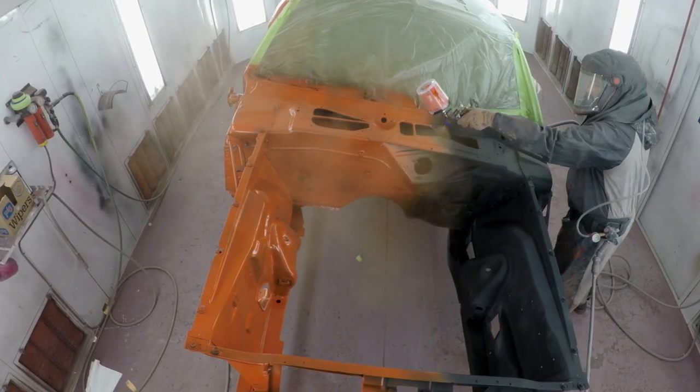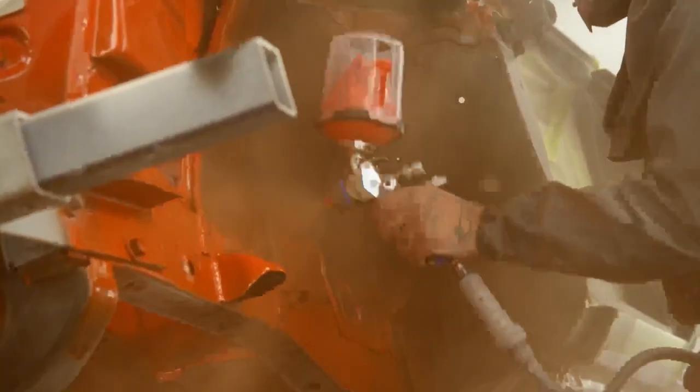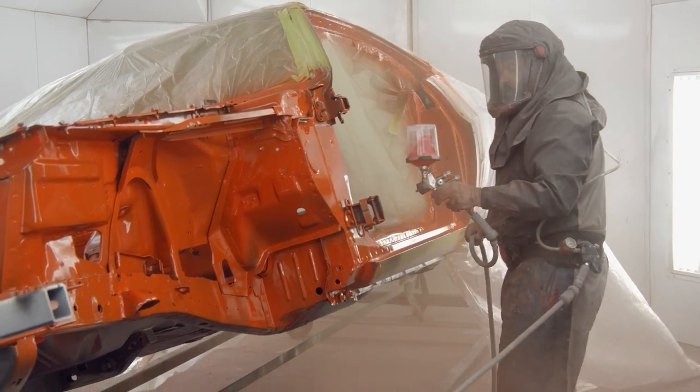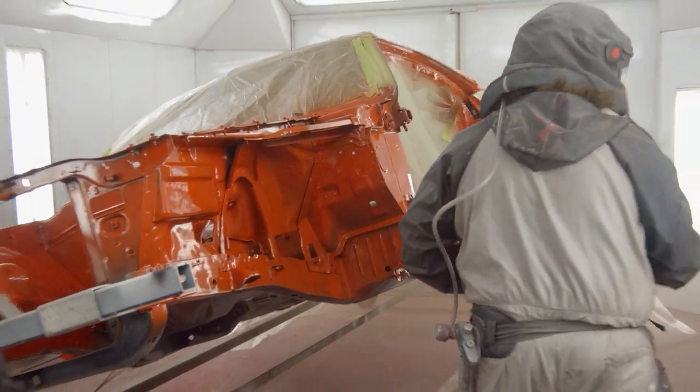Stop the slow motion stuff — if I see Will doing slow motion again I'm going to absolutely vomit. For the base coat version of this, you're looking at five, six, seven coats. It takes a little bit, especially that DP90 is black, so orange over black takes a little longer. Once that process is complete, I grab the DCU 2002, put three coats of clear on it, and we're done.